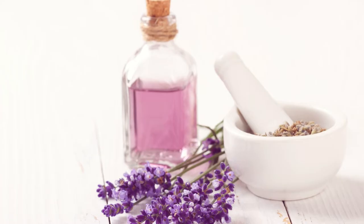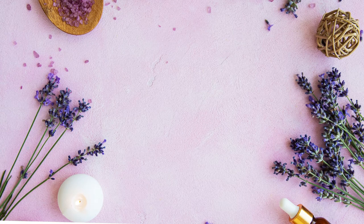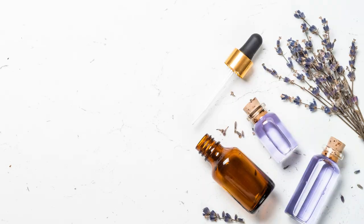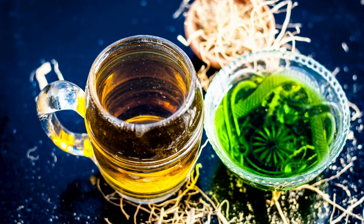The essential oils suited for stress and tension relief include lavender, rose, and chamomile — the gentle, soothing floral essential oils. You can start off by using four drops of one essential oil of your choice.